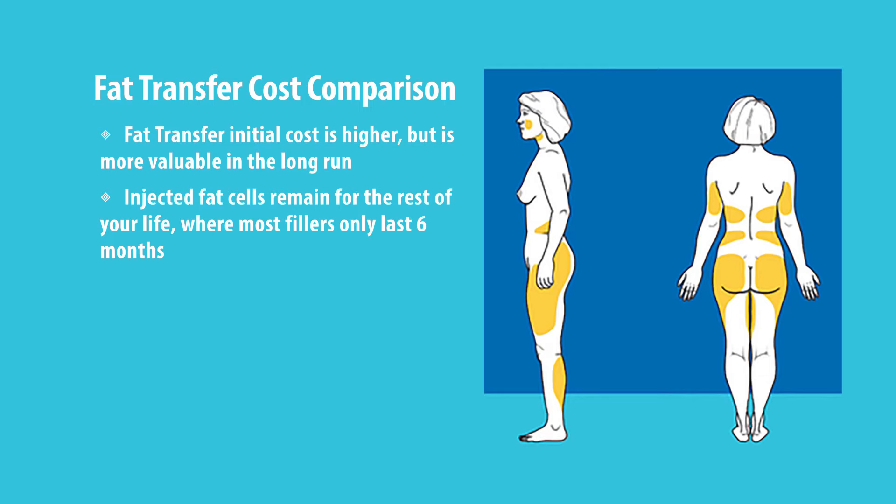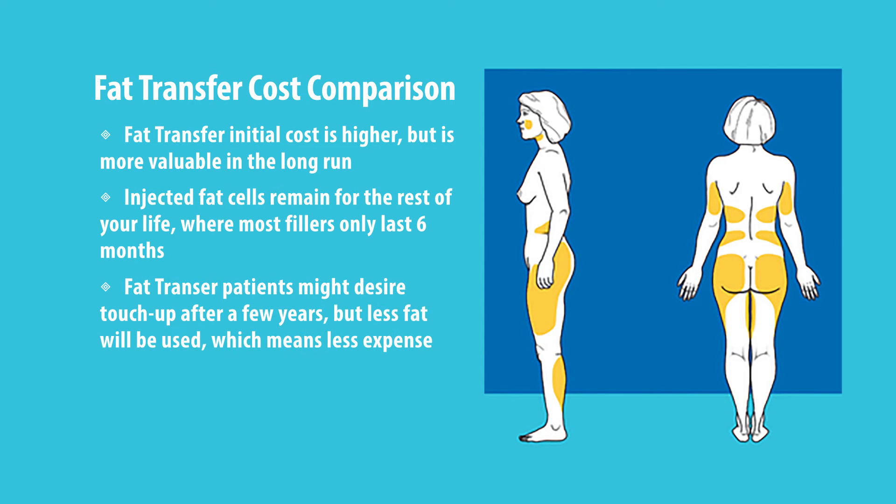Now, is this a one-time procedure? No. For the most part people are happy with it, but maybe in two to three years they may want a little touch-up. The amount of fat needed the second time is probably a lot less — just a little touch-up. It's good to keep up with it, perhaps again in five or six years when aging of the skin takes place.